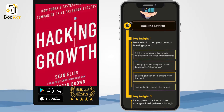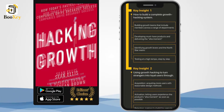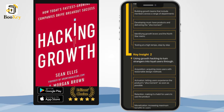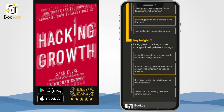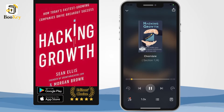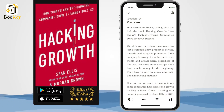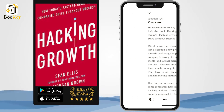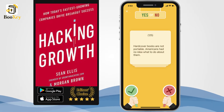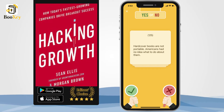We all know that when a company has just developed a new product or service, it needs marketing and promotion. If the company is strong, it can buy advertisements and attract users regardless of the cost. However, most startups don't have much money in the beginning. They have to rely on other non-traditional marketing methods. Due to the pressure of competition, some companies have developed growth hacking abilities.